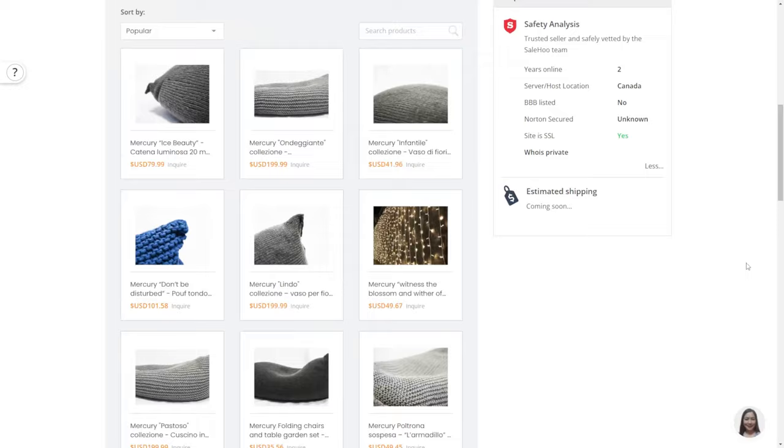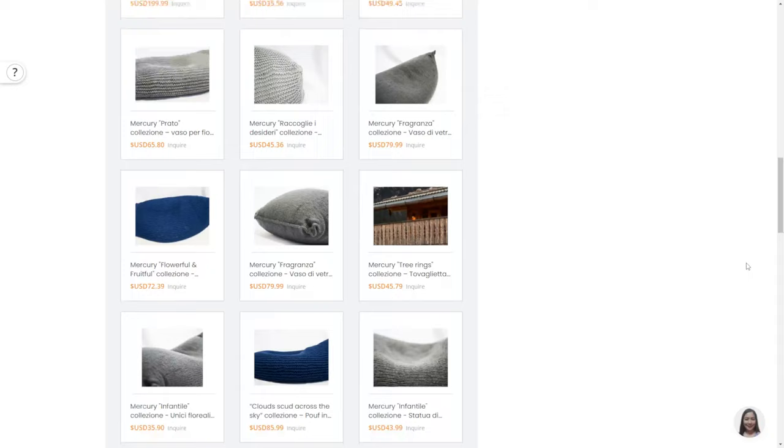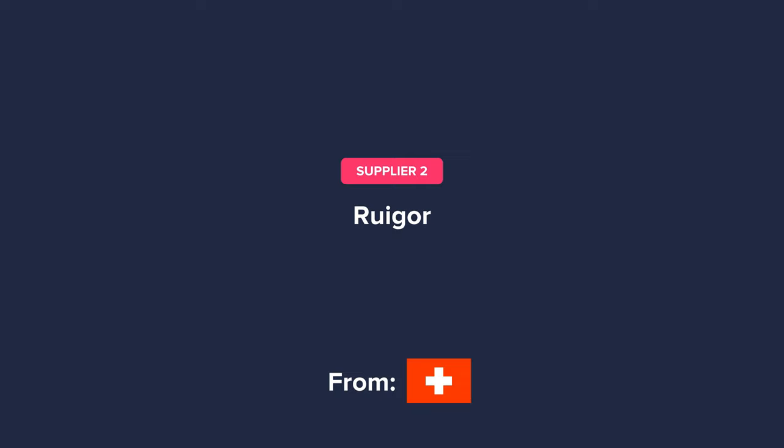They sell all sorts of cushions and lights that are perfect for the patio, lawn, and garden. This can also complement any furniture at those spaces, or even furniture indoors, depending on the type of interior design theme. The next supplier is from Switzerland and is for the travel niche. Their name is Ruigor.